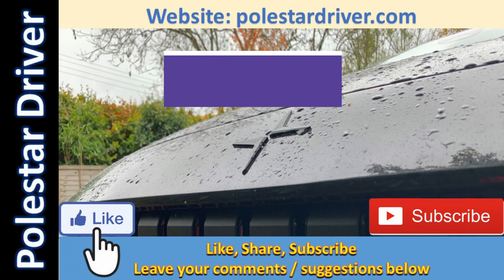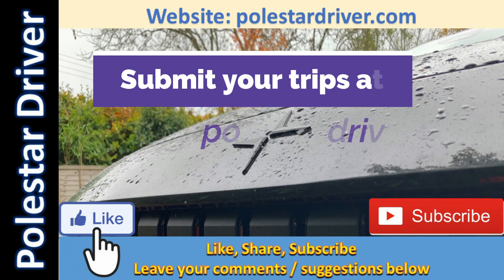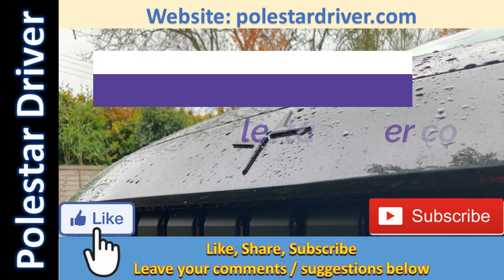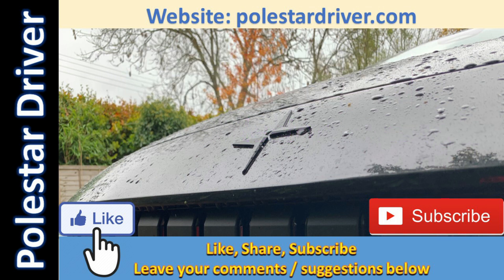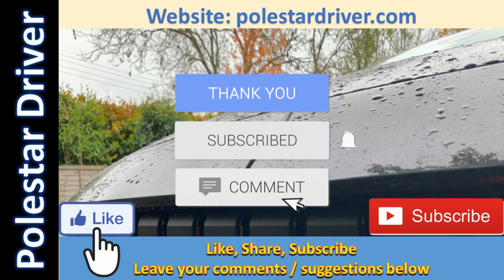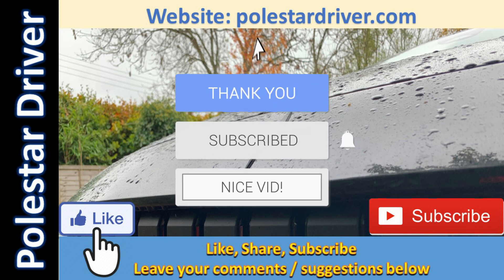Thank you again to everyone who has submitted data. How do you fare against these numbers? Let us know in the comments below. Don't forget to like, subscribe, and click the notification bell. Leave a comment — I'm always glad to interact with you, hear your experiences, and share information. Thanks for watching and I'll see you again soon.